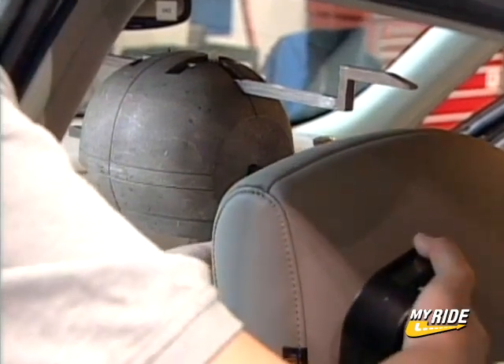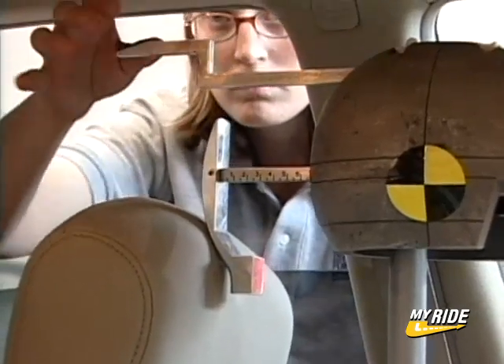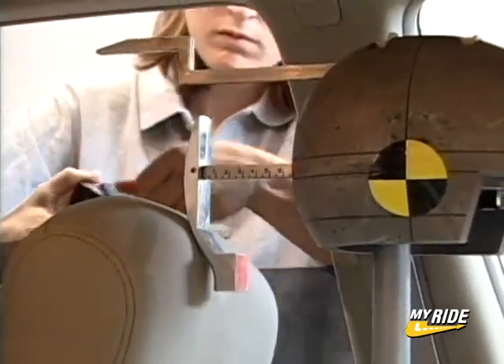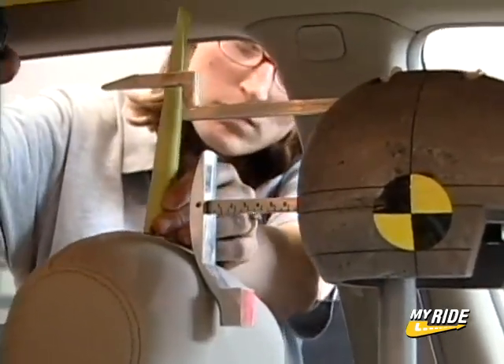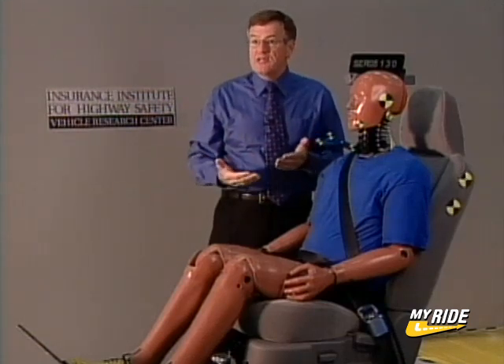To evaluate head restraints, the Institute first looks at the geometry of the head restraint. Is the head restraint tall enough? Is it close enough to the back of the head that we can expect it to protect even taller occupants? If not, we rate the head restraint as poor overall.